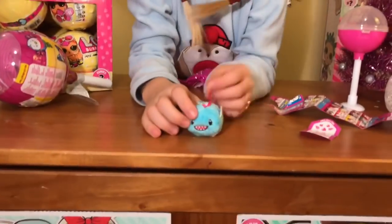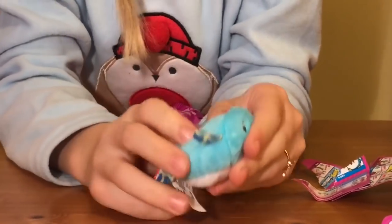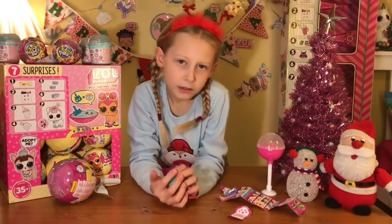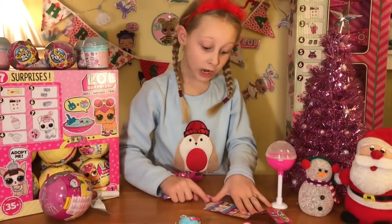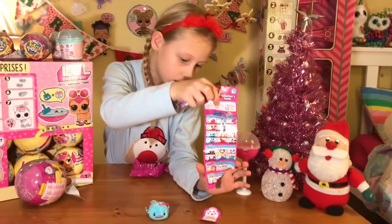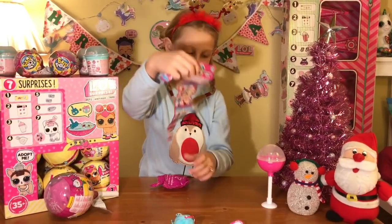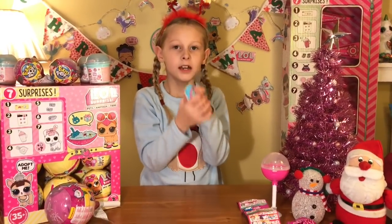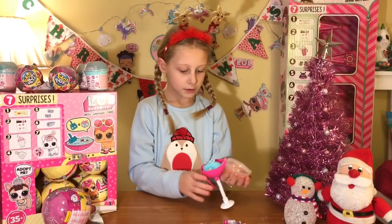Look - you know those ones that are teddy and fluffy with beads in them? This one has got beads in it - it's so super cute! Let's check the checklist. It's in the first section - I got a rare! The name is Room the Shark. They look so cool. Oh my gosh - it's so super fluffy! Let's put him in the dome and go on to the next one.